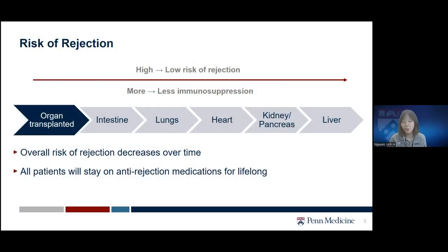Let's talk about the risk of rejection. As mentioned earlier, it depends on multiple factors. You can see on the spectrum that depending on the organ transplanted, there may be a higher or lower risk of rejection. On the left side you can see organs such as the intestine, lungs, or heart that may have exposure to the external environment, and because of that they are typically at higher risk of rejection compared to kidney, pancreas, or liver.